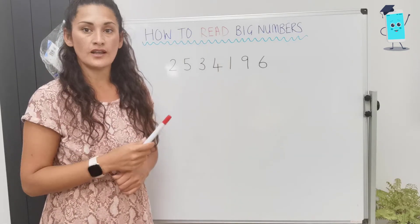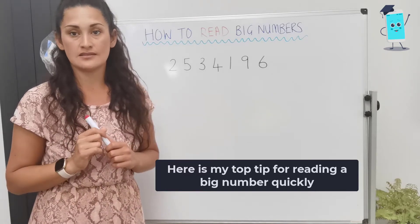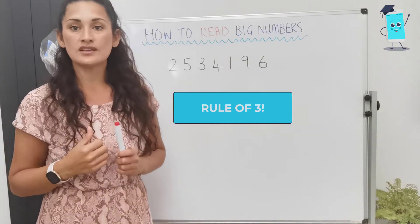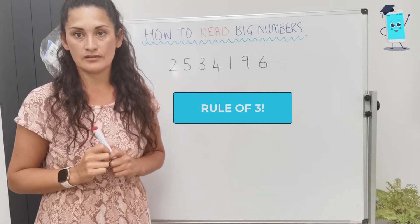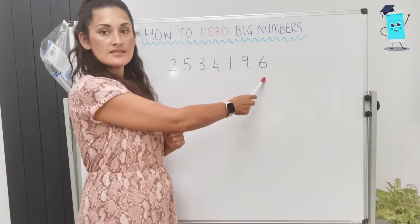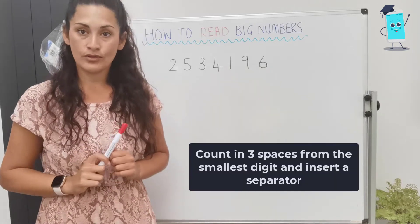But for some children, that processing is quite difficult. I want to teach you today my top tip for reading numbers with lots of digits. The most simple rule is to think about the rule of 3. We can mostly read numbers that are 3 digits long at first glance. So we go to the digit with the smallest value — that would be your digit that's worth 1. We have 6 ones here, and you count in 3.